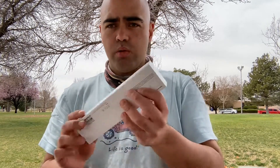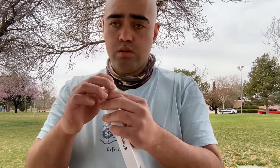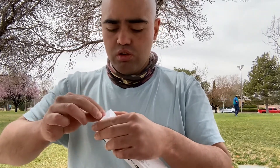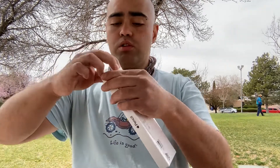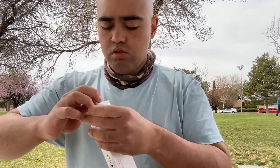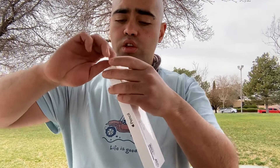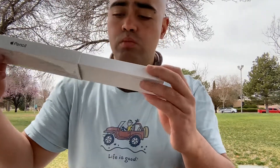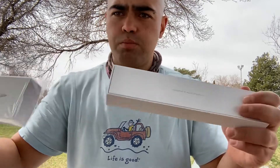Anyway, let's open this. One nice thing about Civil Air Patrol — you learn how to open things carefully. 'Designed by Apple in California.'